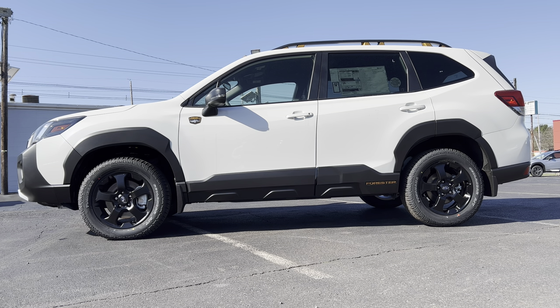Full side profile on this Forester Wilderness — I do like the overall shape. It's a good looking, boxy, rugged shape, which is what Subaru is going for. You have that flat black cladding on both front and rear wheel well areas as well as the bottom door sills, there to protect it while you're going off road. I do like the copper accents, especially the Wilderness badge and the Forester script on the rear door. Really quite attractive and it goes well with these black wheels.